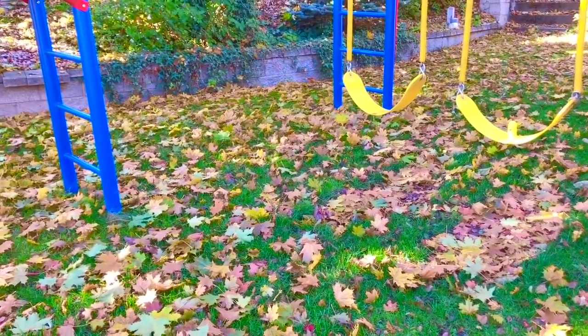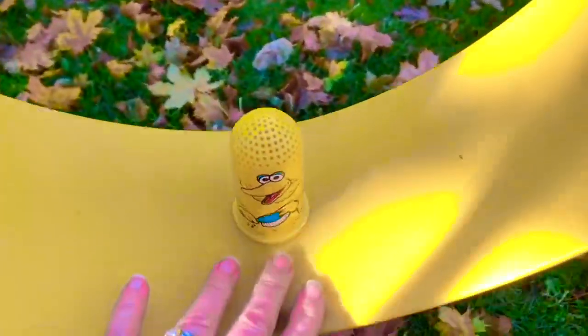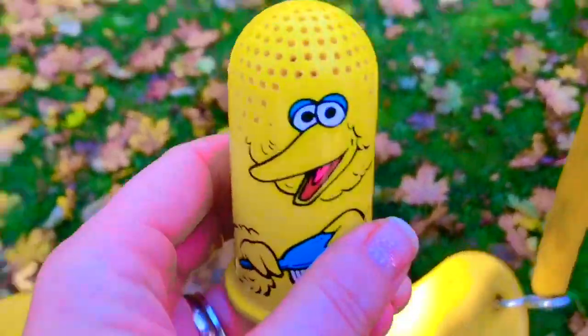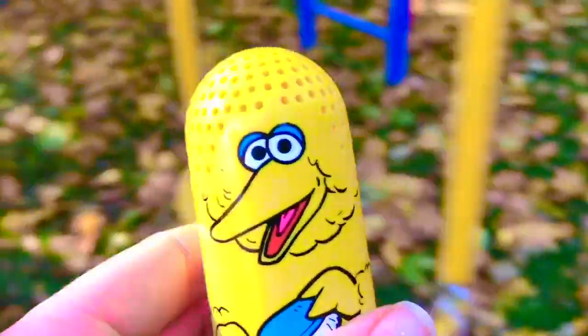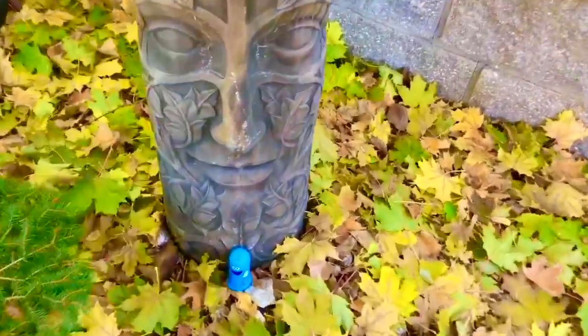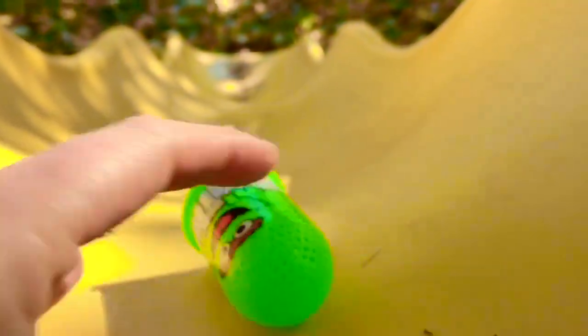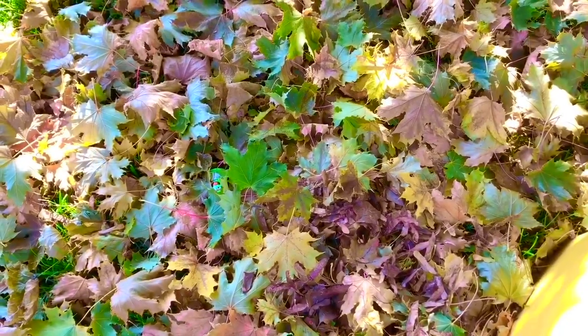Hello and welcome to Tiny Treasures. I thought it would be fun to play outside today and all of the leaves are falling to the ground. Who is on the yellow swing? It's Big Bird. Big Bird must have other friends outside, let's go look, Tiny Fans. I see somebody who is blue by the garden statue - it's Cookie Monster and he's holding a brush. Let's follow up the yellow slide and there is Oscar the Grouch. Do you want to go down the slide, Oscar? There was a big pile of leaves at the bottom of the slide. Where did Oscar go?